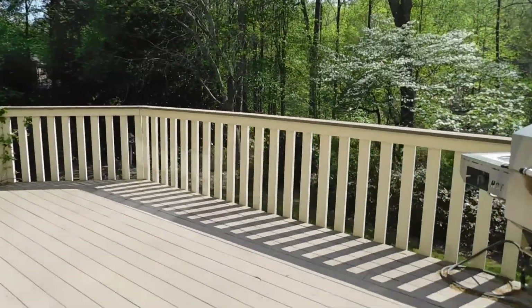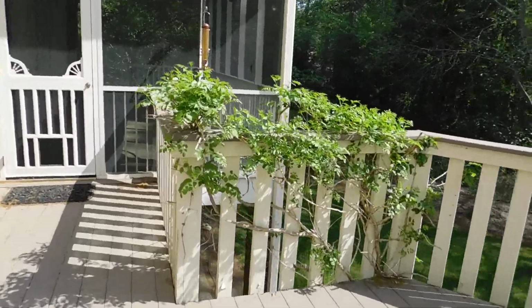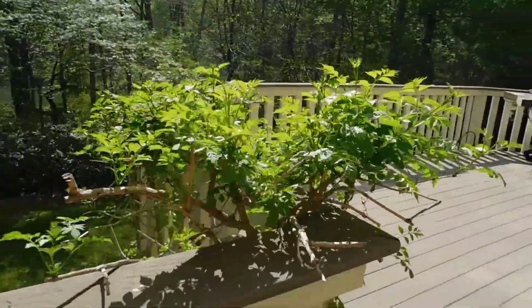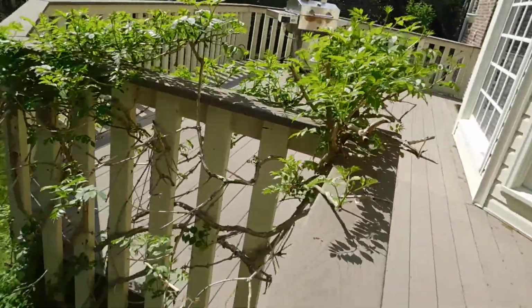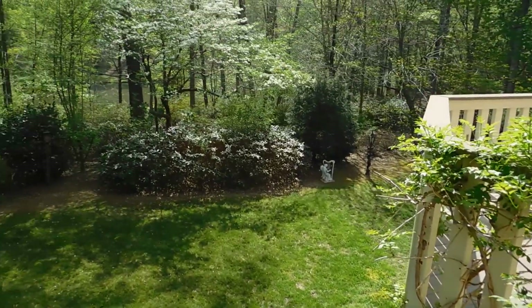I got it all locked up. This is a hummingbird bush — I would love to see some hummingbirds on it. It's been growing for a while. There's the lake.